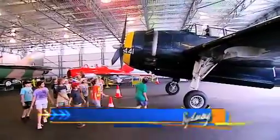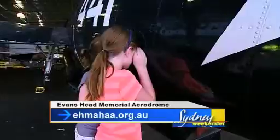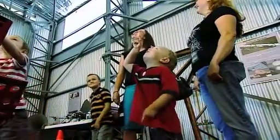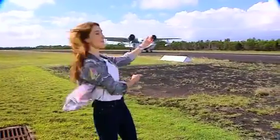And the action doesn't stop at the Evans Head Memorial Aviation Museum. The aerodrome here was Australia's biggest RAAF base during World War II. Today, the museum honours that role with a fantastic collection of aircraft, memorabilia, photos and stories. And all the time, there are new exhibits flying in — here comes one now!